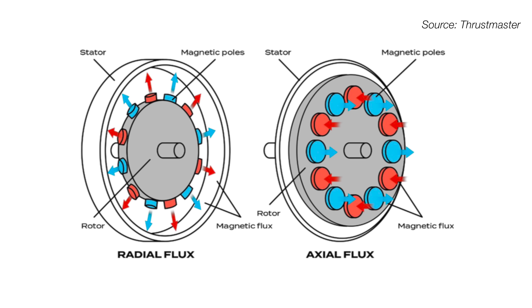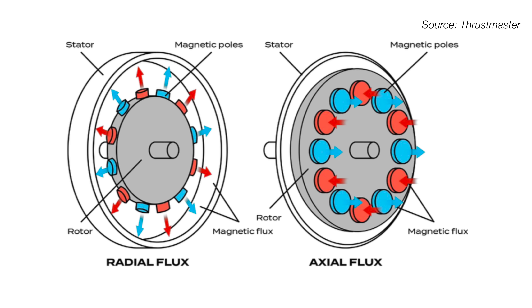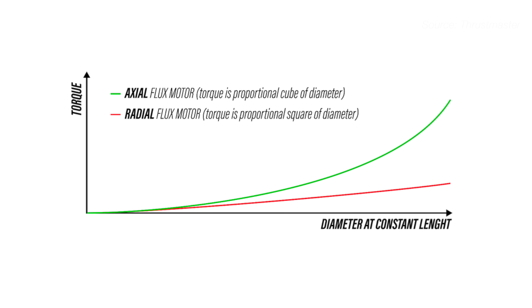To overcome all of these challenges, Thrustmaster has built the T598 with an axial flux direct drive motor. As the name implies, the magnets are aligned on the same axis as the wheel shaft itself, completely changing the shape, design, and performance characteristics of the motor. By generating torque more efficiently, axial motors require less copper and produce less heat. Their design reportedly reduces cogging by over 99%, allowing for more precise force feedback without the need for complex algorithms or software interference.